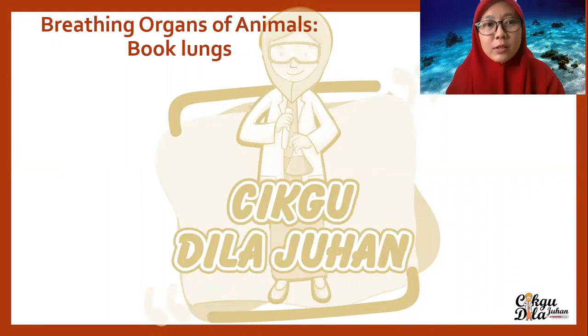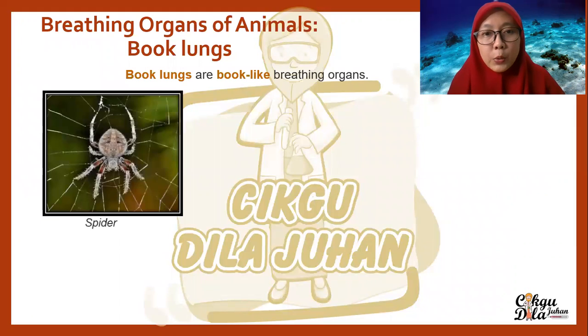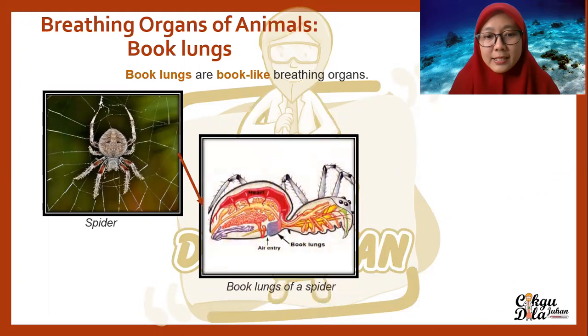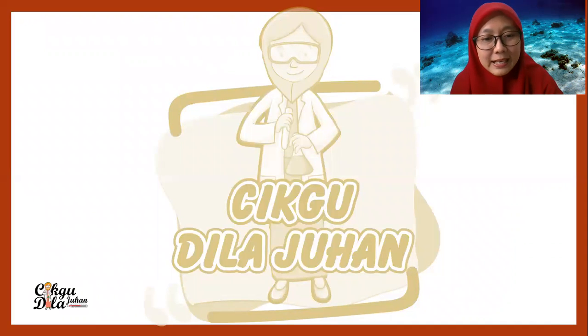Our next breathing organ is book lungs. What is the difference between book lungs and normal lungs? Book lungs are book-like breathing organs — it's a lung but the shape opens almost like a book. The animals that breathe through book lungs include spiders. Here we can see the book lungs of a spider. Scorpions also breathe through book lungs. This is some additional info from your textbook.